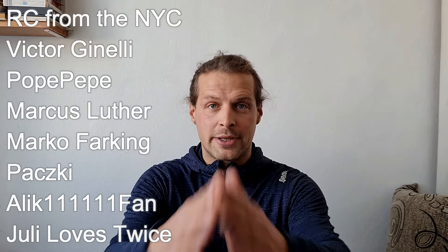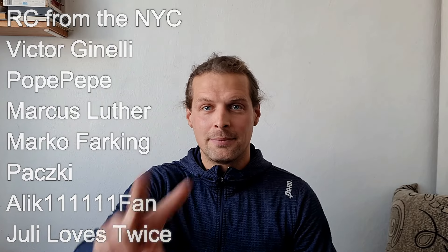I would like to thank you all for watching. I would like to thank all of my channel members and Patreons for their continued support, and I'll see you in the next one. Peace!